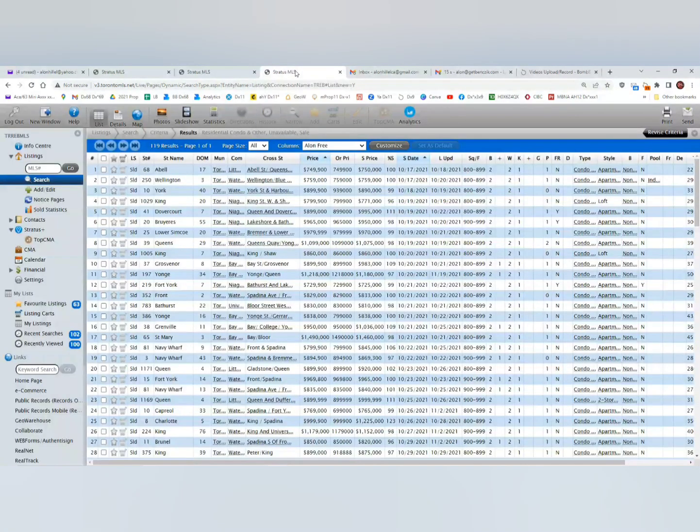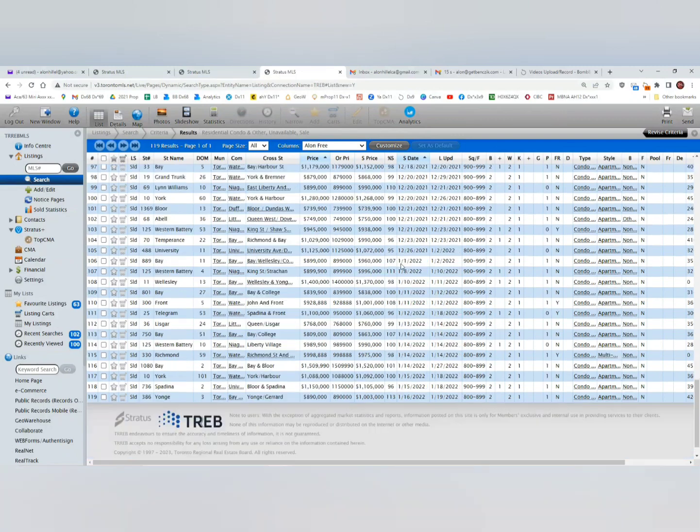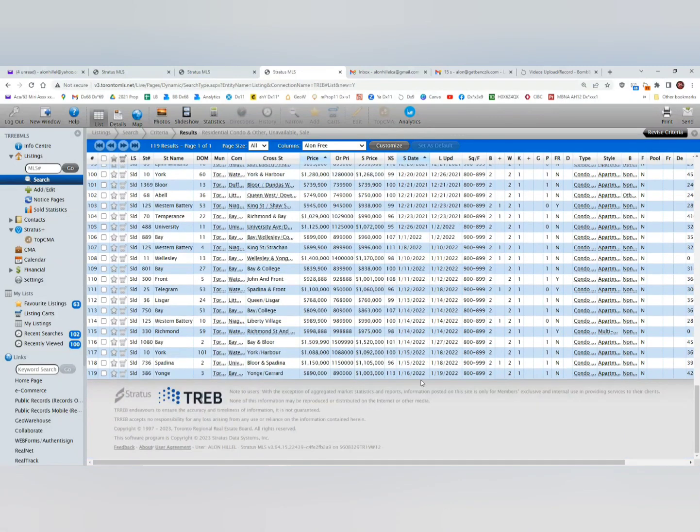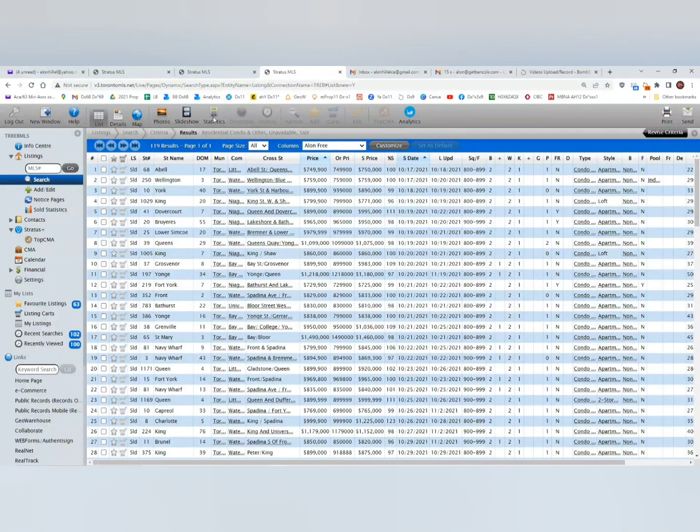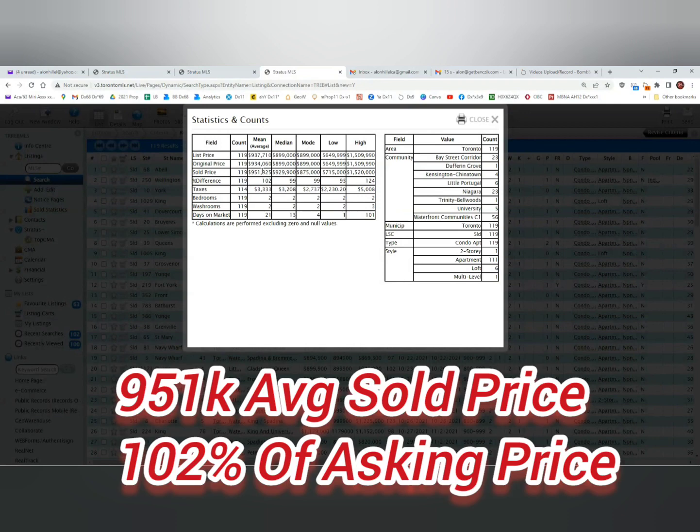Going back a year ago, the sold date starts October 17, 2021 and goes all the way to January 16, 2022. We had many more sales — 119 sales in that same period, which is more than double. Looking at the statistics, the average sold price was $951,000. That is only a $7,000 difference, so we did not have a huge decline like everybody is thinking. This segment is doing very, very well.